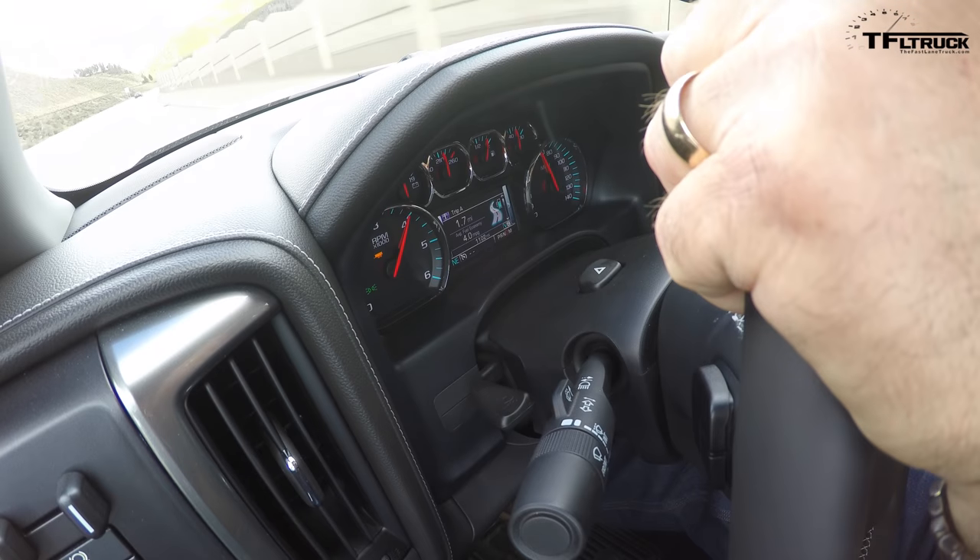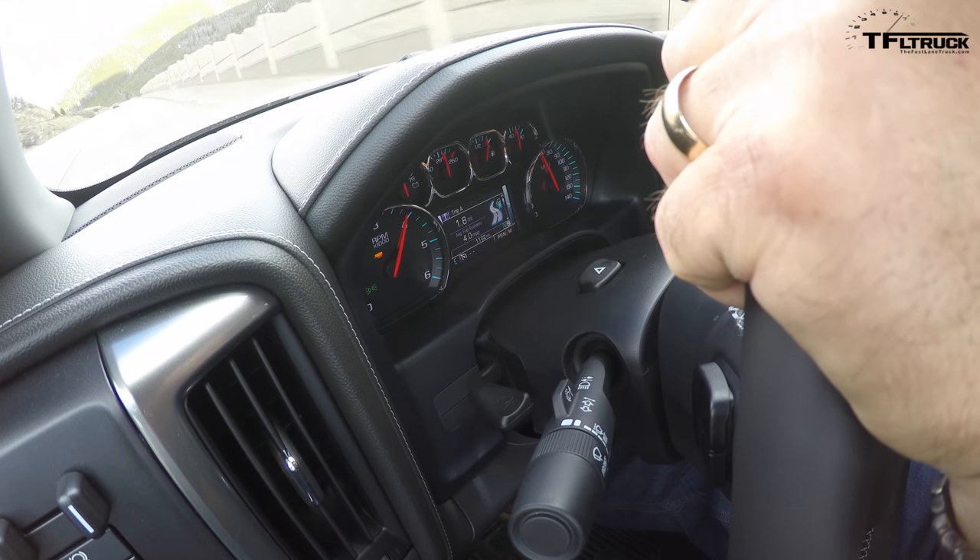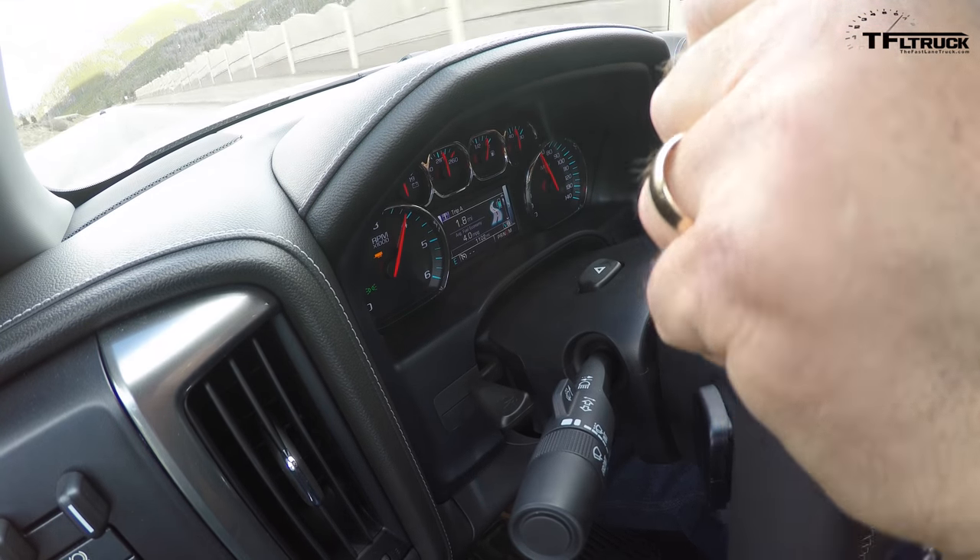We have the eight-speed and want to compare the two. Right now we're at about 4,000 RPM at 65 miles an hour, just at the beginning. Eventually we'll hit a seven percent grade, which is pretty dramatic, and we're pulling 10,000 pounds in this horse trailer — exactly the same load as we used with the other trucks, including the other Chevy Silverado.